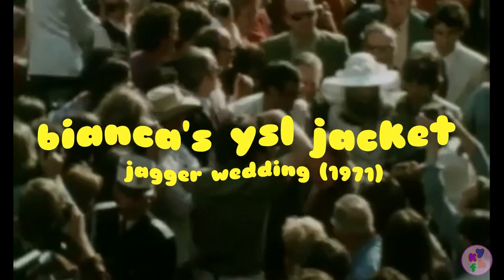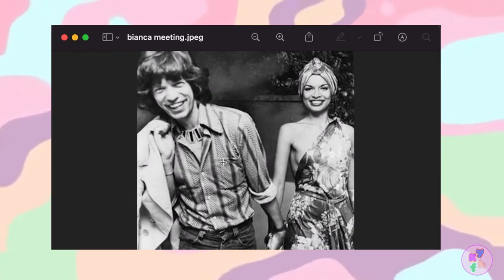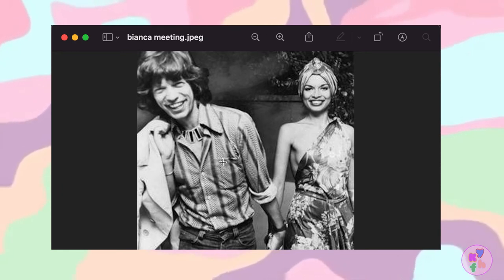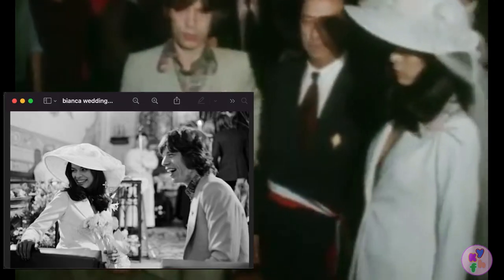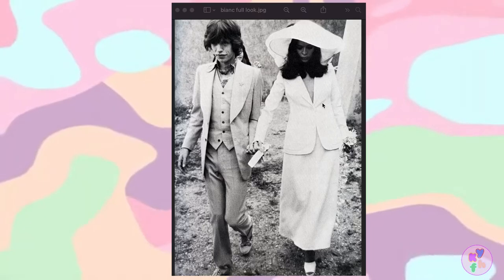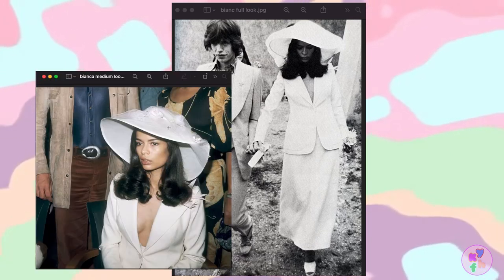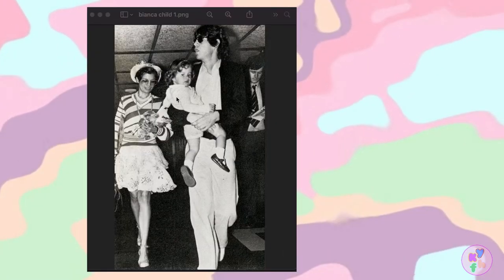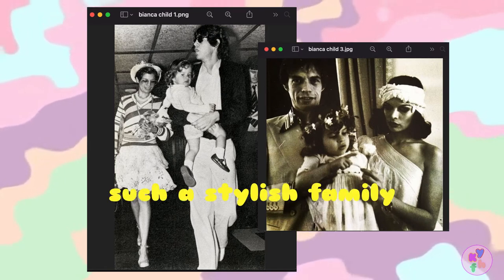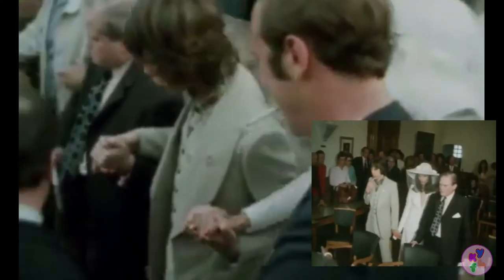Bianca Jagger's Yves Saint Laurent wedding suit, 1971. Nine months after meeting, socialite Bianca Perez-Mora Macias married mega-rock star Mick Jagger on May 13, 1971, at a Saint-Tropez courthouse. Bianca wore an iconic ivory Yves Saint Laurent le smoking jacket with a bias-cut skirt. Completing the look was a white-veiled sun hat and platform block heels — a comfortable ensemble for the then four-month pregnant bride. This look is just iconic and very reminiscent of a 70s wedding, full of haste, sophistication, and ease.